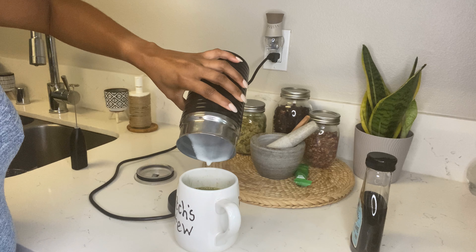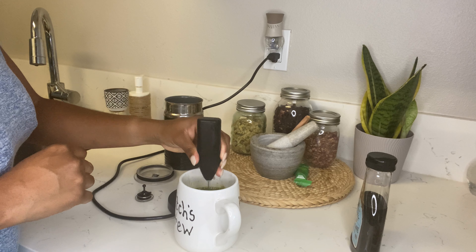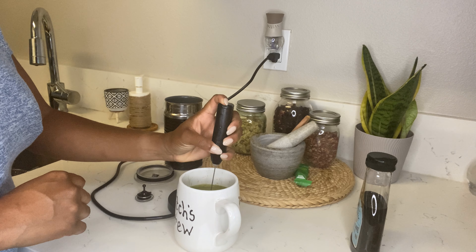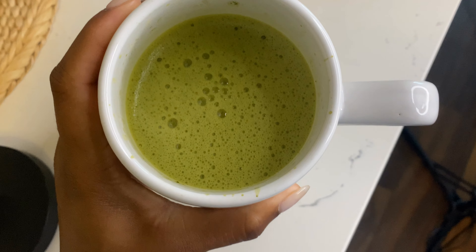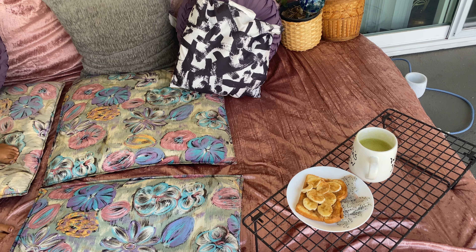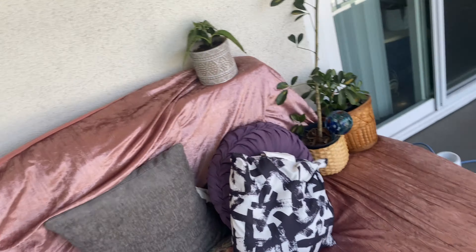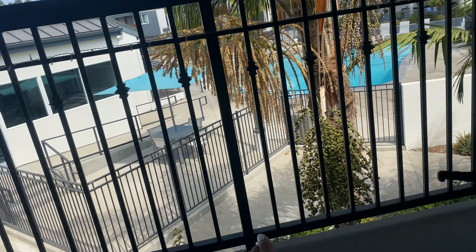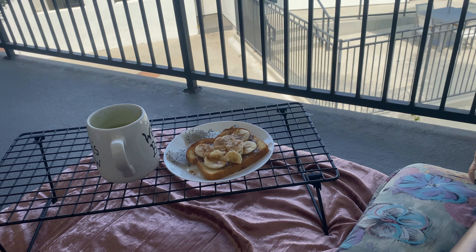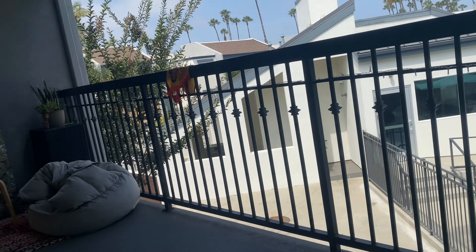I'm going to pour the frothed oat milk into my matcha and then use my hand whisk one more time to incorporate everything together, making sure the matcha and oat milk are blended well. I also sweeten it with agave. Look how beautiful that looks — so good! I usually do an iced one but we're doing a hot one this morning. We're going to sit outside, eat our breakfast, soak up some rays, and just thank God that we woke up this morning. Beautiful palm trees, the sky, the sun — I love it.